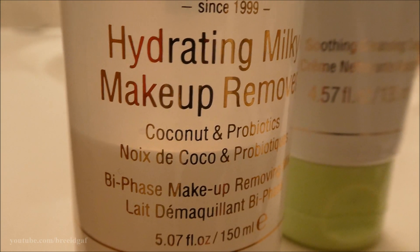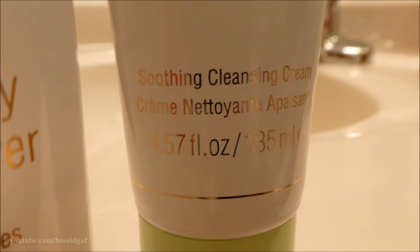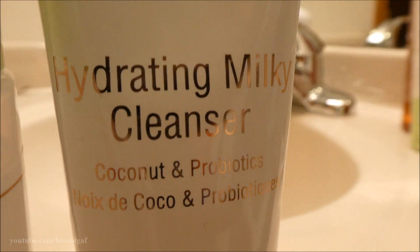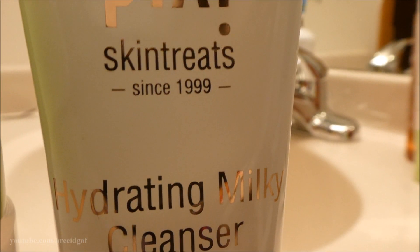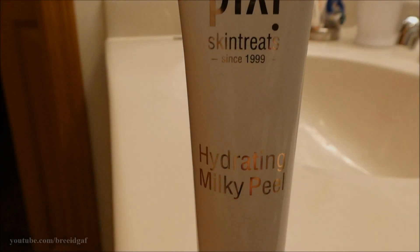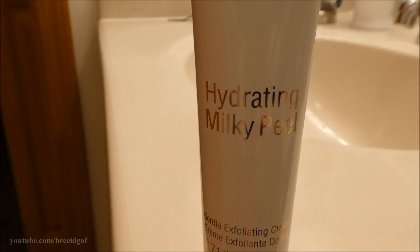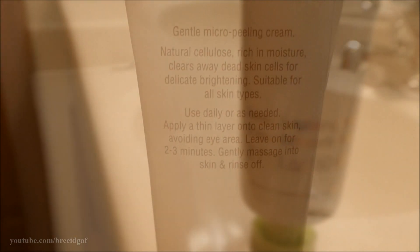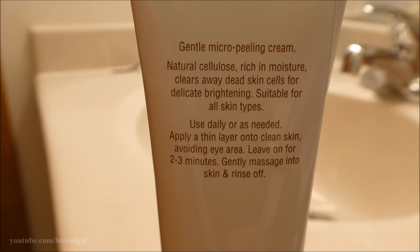So if you want to see my skincare routine, let's get started right out of the shower with my crazy hair — I almost never brush my hair when I get out of the shower. Step one, after you use the cleanser in the shower and get out, the first product you're going to use is the Hydrating Milky Peel. It is a gentle micro peeling cream.